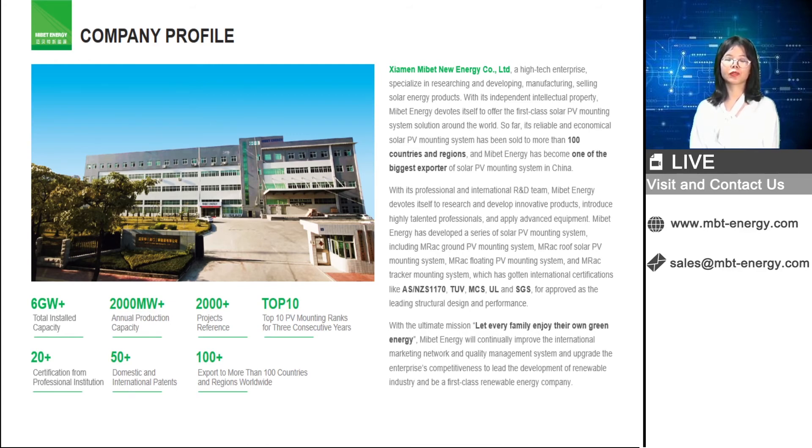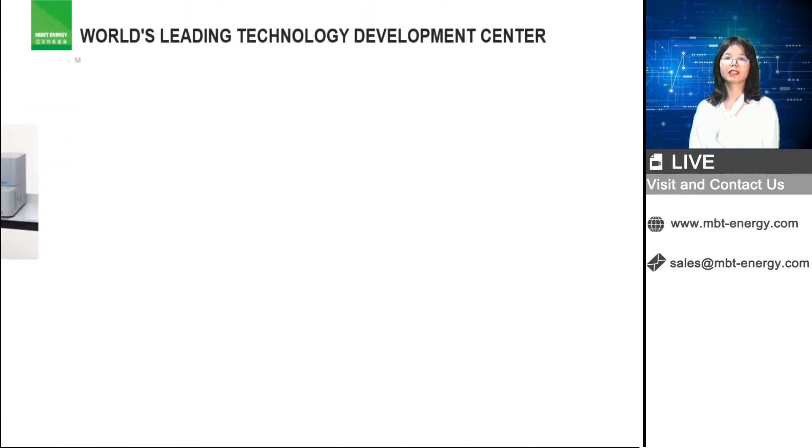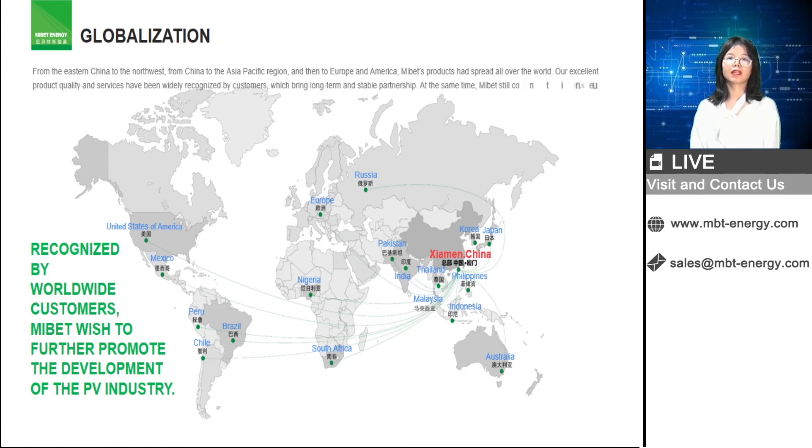Our products have been exported to more than 100 countries and regions. For Vietnam specifically, we have supplied more than 150 ground mounting projects and more than 100 rooftop mounting projects by end of 2019. Up to Q3 of this year, we have already supplied more than 80 MW of rooftop mounting to the Vietnam market. We have also started involvement in solar tracker and floating system projects for the Vietnam market.